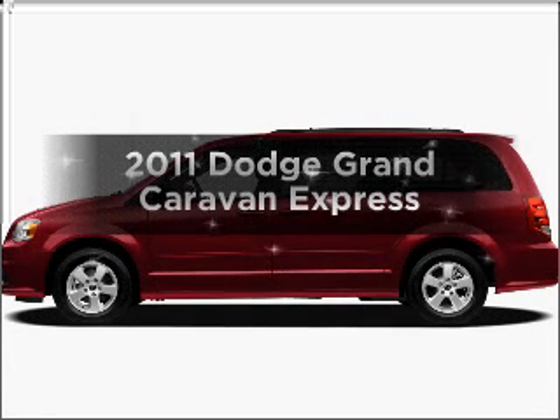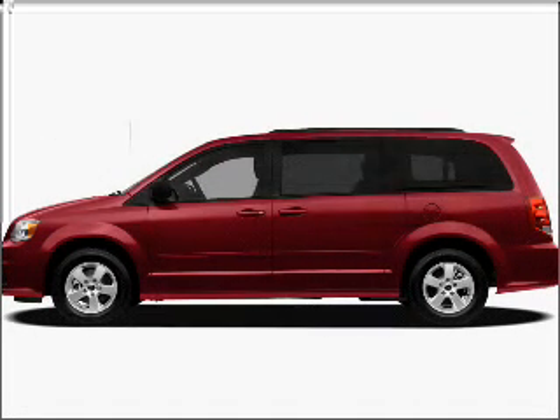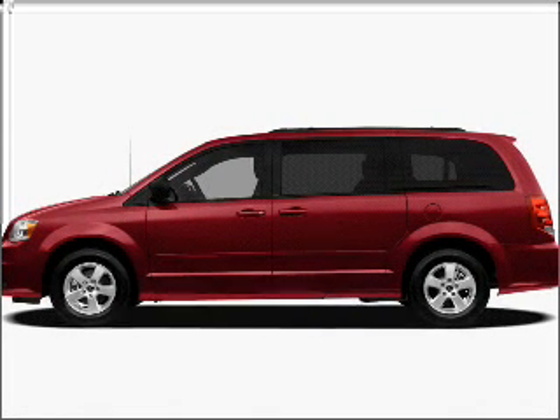Presenting the 2011 Dodge Grand Caravan. If you're looking for a first-rate auto, this one could be yours today.